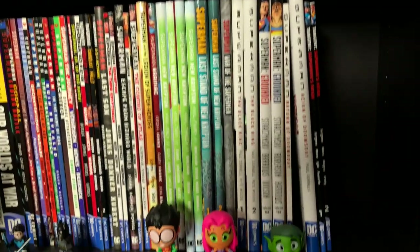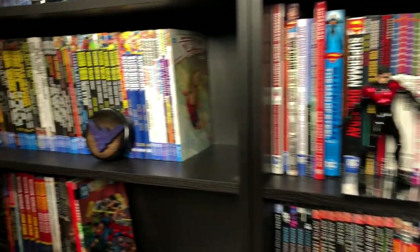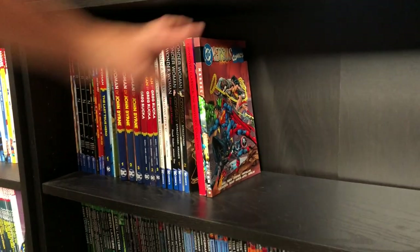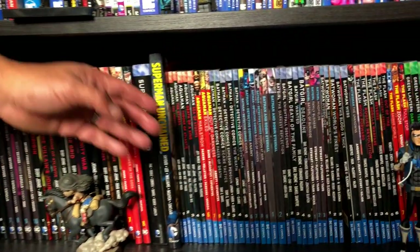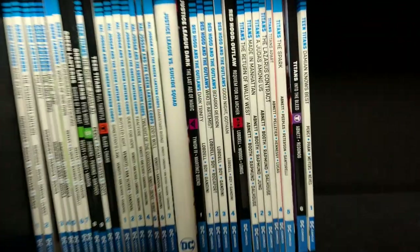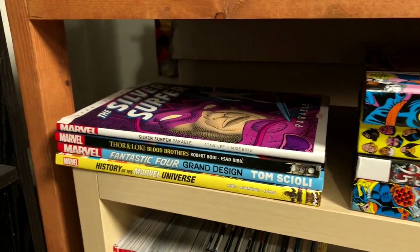Here's the Superman stuff — I do have a custom bound of Superman from Man of Steel, the relaunch after Crisis on Infinite Earths, all the way up until the Death and Return of Superman. Then the rest of the DC stuff, including the Marvel Versus DC crossover. For the longest time there was a solicitation for an omnibus of that but it never came. Then the New 52 stuff in standard hardcovers and trade paperbacks. Some Rebirth trade paperbacks are over here too.